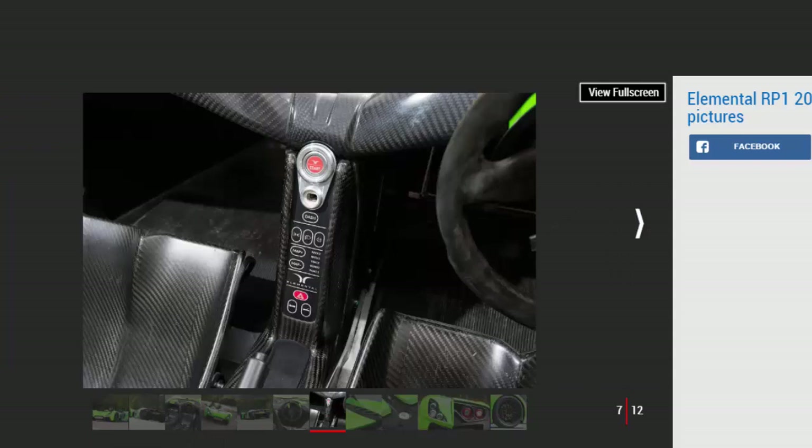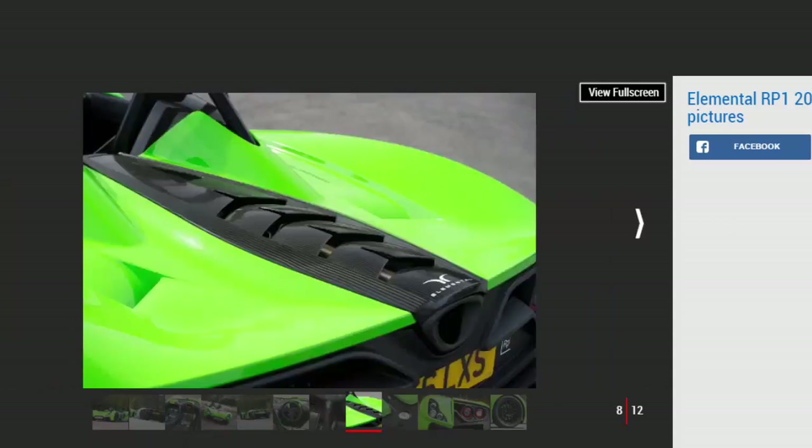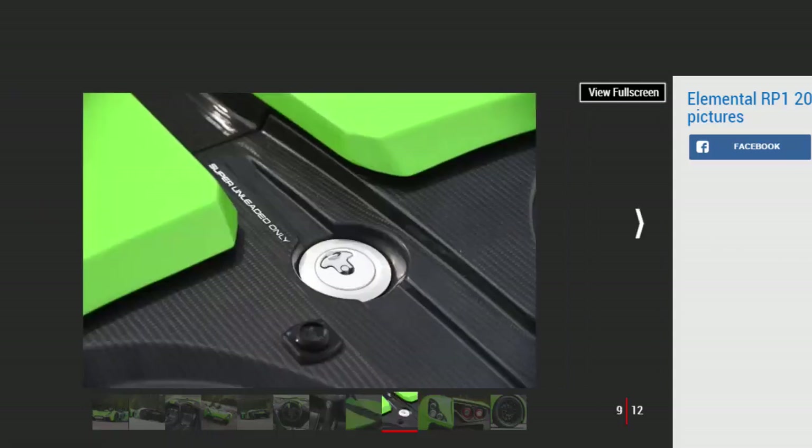In reality, however, it's the torque of the RP-1 that matters most, and which delivers the biggest surprises — because when you have 450 Nm available from below 2,000 rpm and there is just 630 kg to propel, the results are always going to be spectacular. Elemental claims about 2.5 seconds for the 0-60 run, with 0-100 mph in 6.4 seconds. The best the firm's engineers have seen so far is 2.7 seconds, but that was on a car whose mapping had yet to be perfected, so for sure there is more to come.